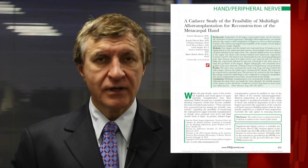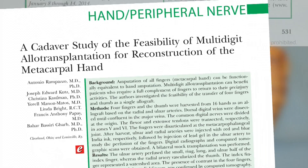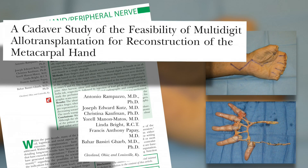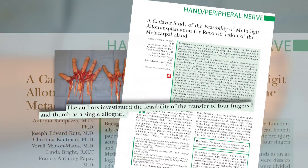Currently, the only options available to such patients are multiple toe-to-hand transfers, which is a very complicated procedure that allows the patient to regain some grip capabilities. However, after a decade of advancements in the science of face, arm, and hand level transplantations, these authors set out to determine if multiple-digit allotransplantation were indeed possible, and if it's possible to transfer four fingers and a thumb as a single unit.